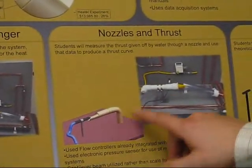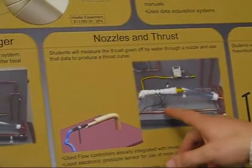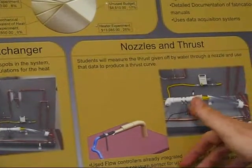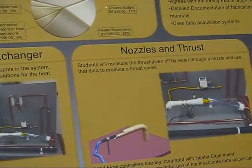We've got an experiment where we run water through a nozzle. We take measurements of the pressure inside and the thrust that it produces. This would be similar to a fireman trying to hold onto a hose and look at what's involved there.